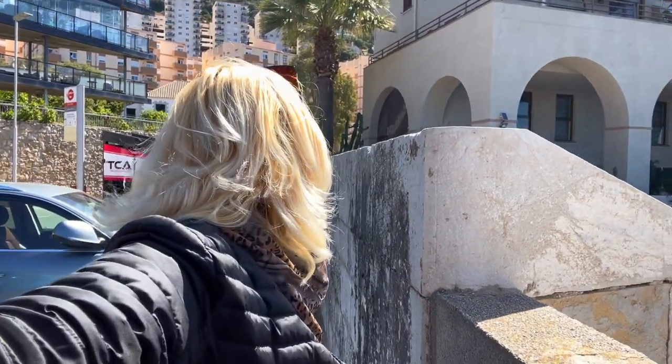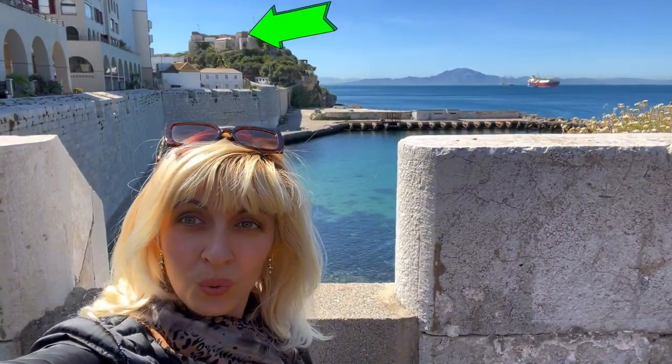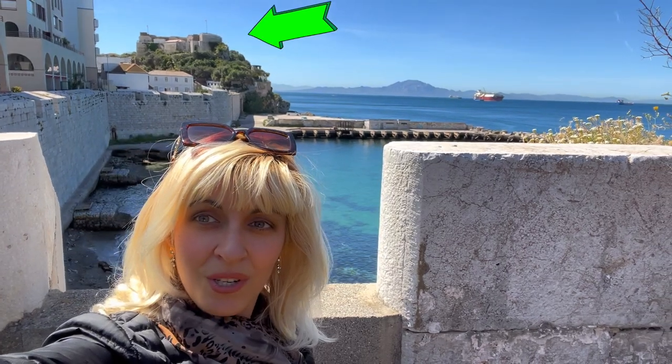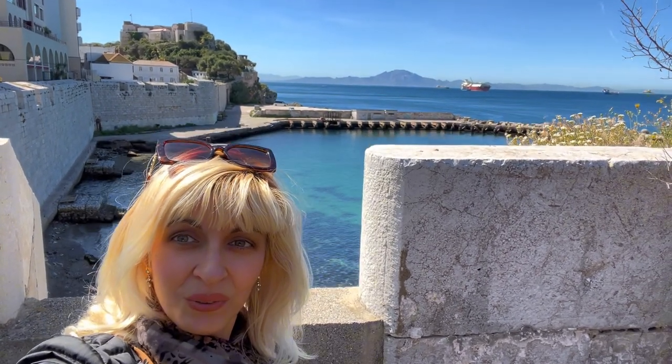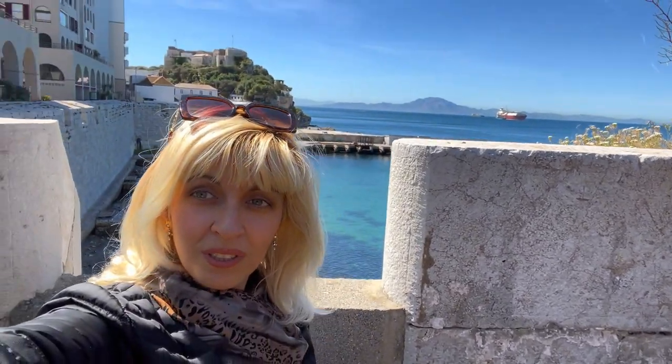To get here you can either walk, which takes a little bit of walking, or you can get the bus. You can see the bus stop here — numbers 3, 4, and 9 — and then you just walk all the way to Parson's Lodge. Look how beautiful it is! You can see Morocco behind me, Rosia Bay, clear water — so pretty. Okay, let's go explore the museum!